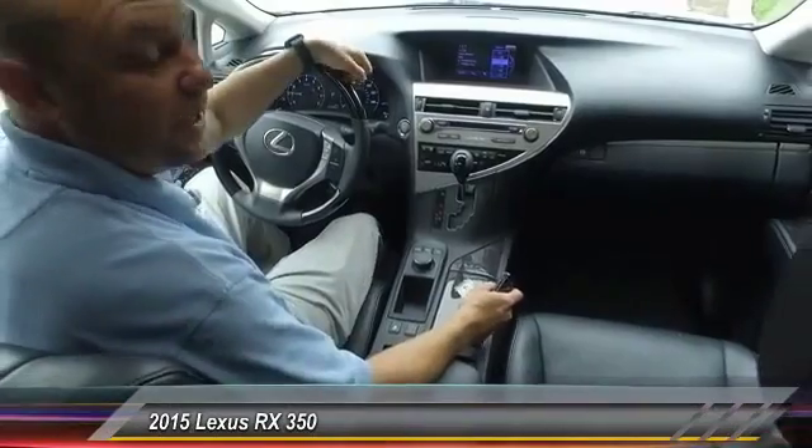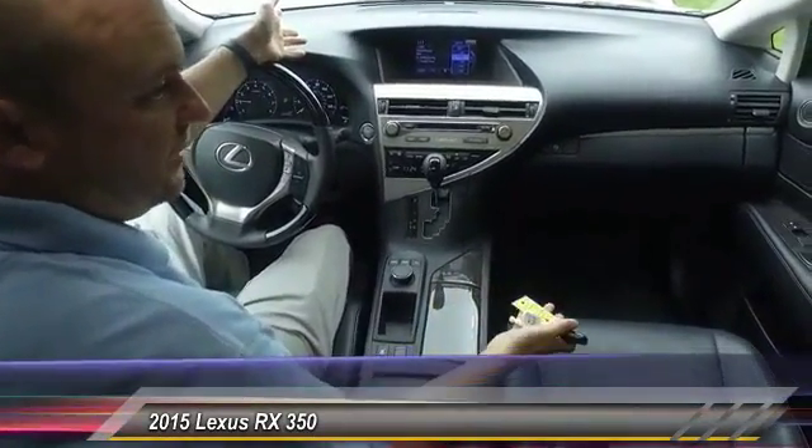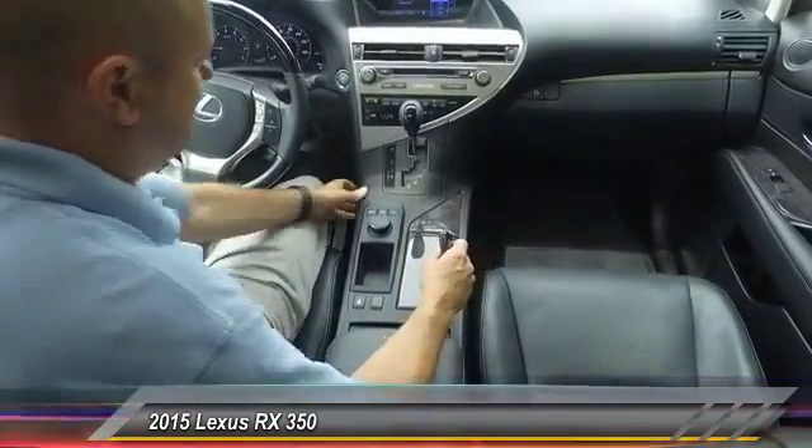Alright guys, welcome to the inside of the Lexus 350. As you can see, it's very new-looking inside here — just very well finished, very nice, very clean.